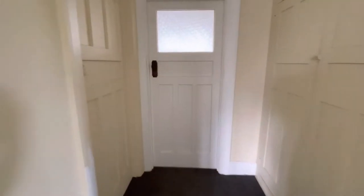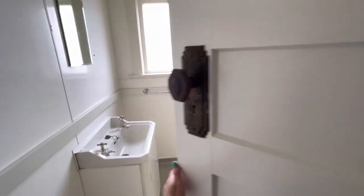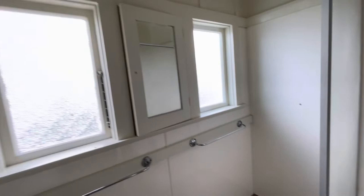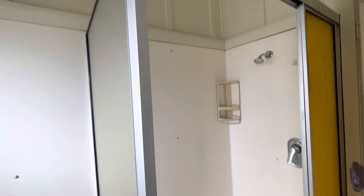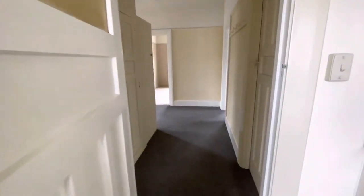Pop down into the bathroom first. We've got the basin, a mirror, a heater, and a shower over the bath area. So that will give you an idea of that.